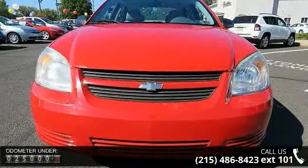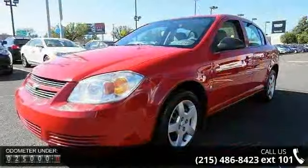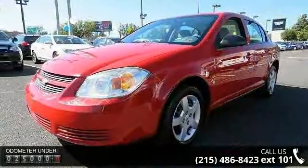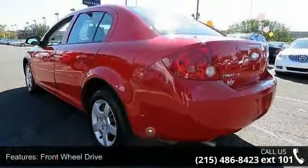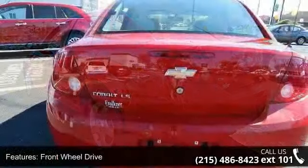This vehicle's top features include front-wheel drive, battery trunk-mounted maintenance-free with rundown protection, suspension premium ride, exhaust stainless steel fastest.